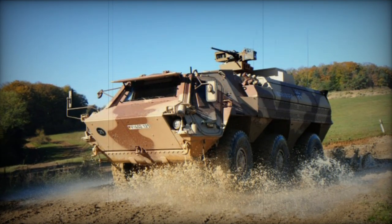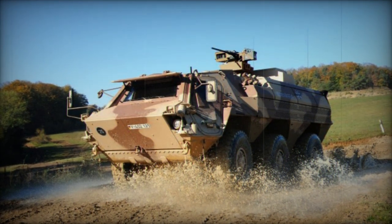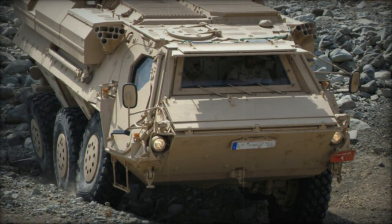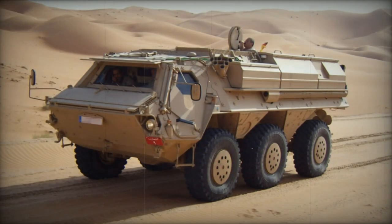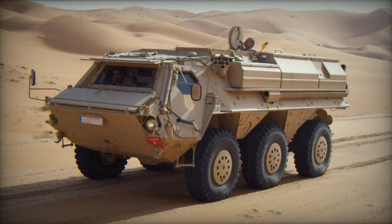The Bundeswehr German army has a total of around 940 Fuchs vehicles in its inventory, 272 of which are version 1A8. This version of the Fuchs 1 offers substantially better protection against mines and improvised explosive devices compared to earlier models, and also features enhanced protection against ballistic threats.